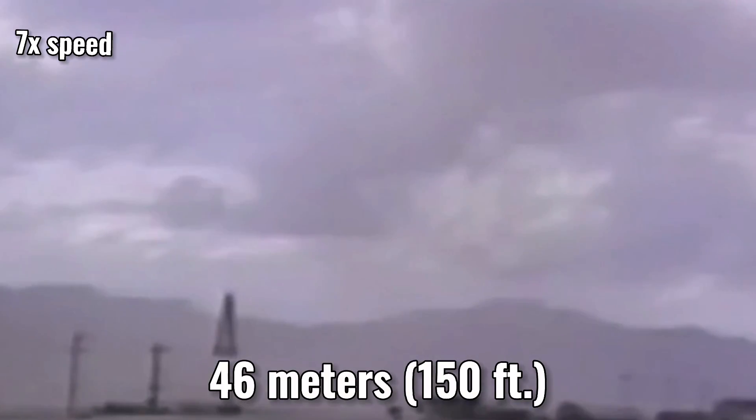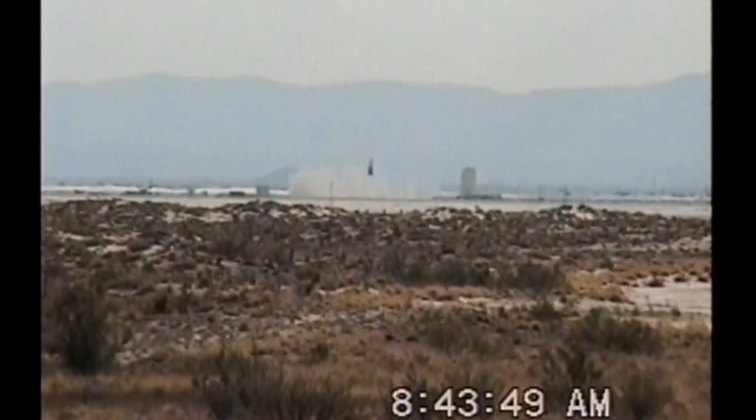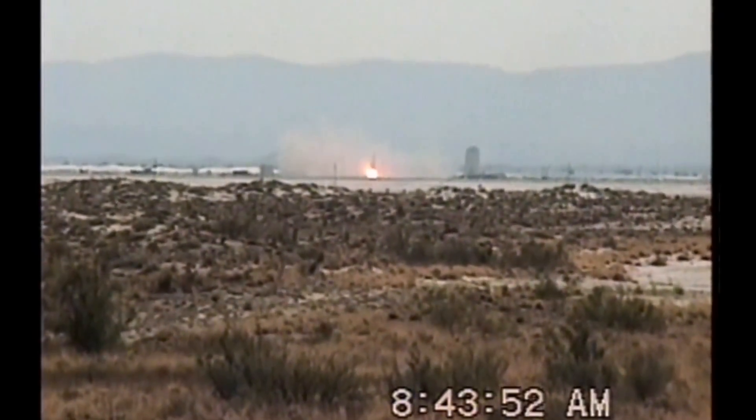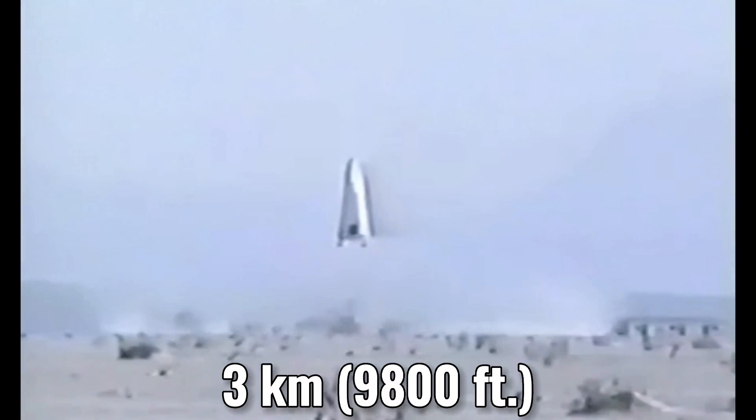In the first test, the rocket flew only one minute and reached an altitude of 46 meters. Subsequent tests were also successful. DC-X continued to take off and land almost directly where it began the flight, delivering on the promise of reusability. As the program matured, a new and upgraded version of the rocket, named DC-XA, began testing, which later on could reach an altitude of 3 kilometers.